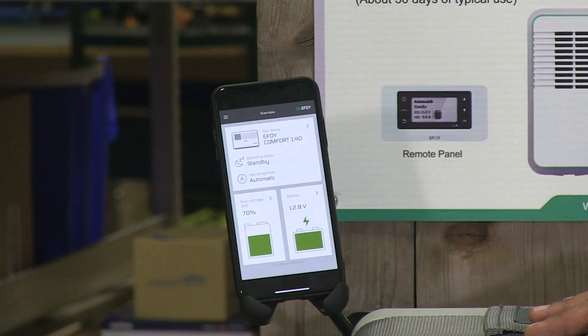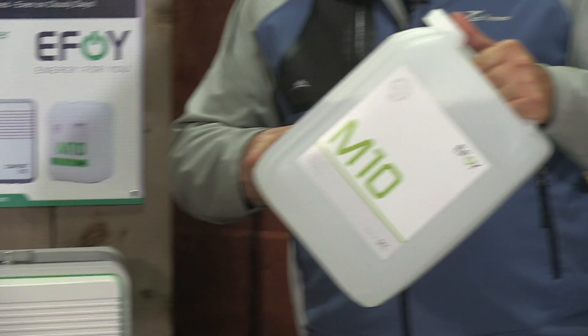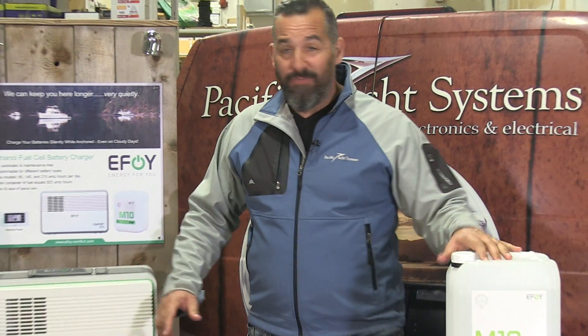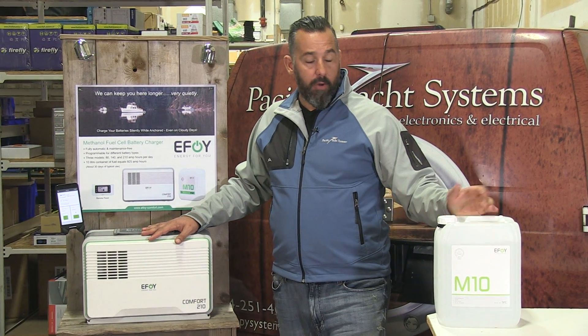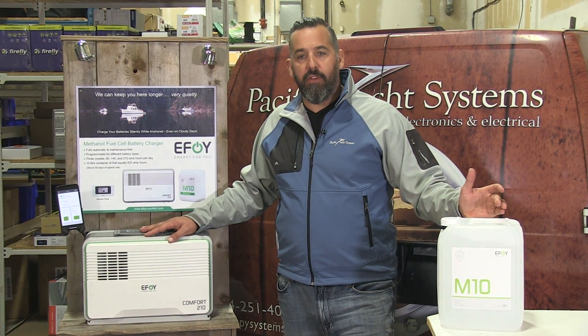You can control it via a remote control, or even a nifty Bluetooth dongle allows you to operate it via your iPhone. The fuel is here — basically it's methanol, 10 liters. A typical boater is going to use maybe two of these a year. They're very affordable fuel, and methanol fuel cells are great.